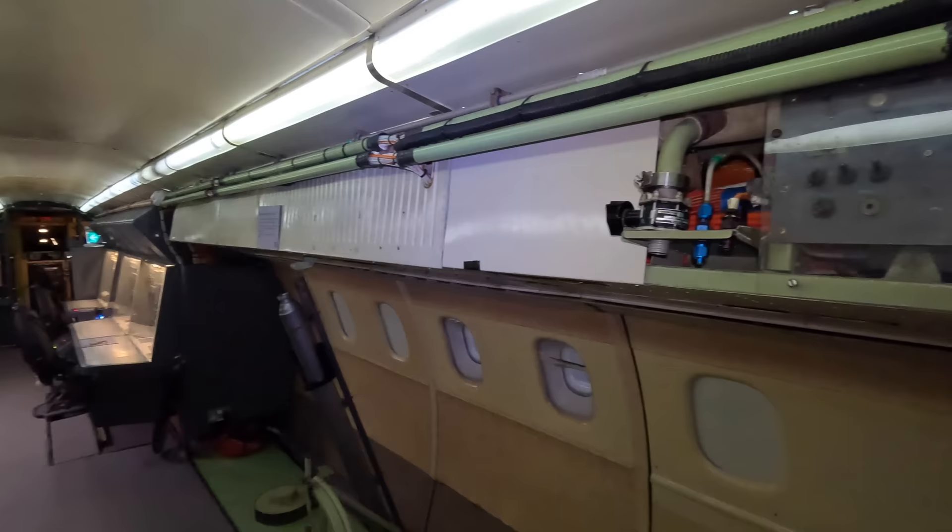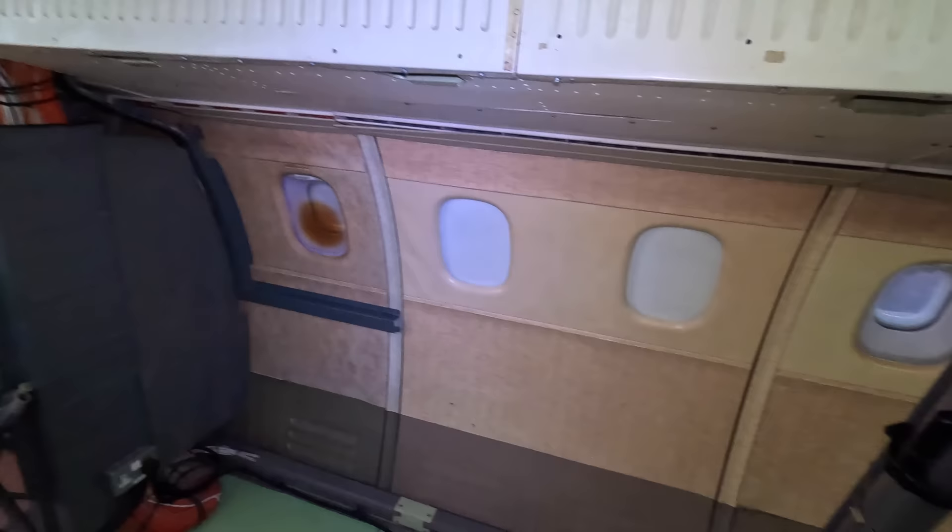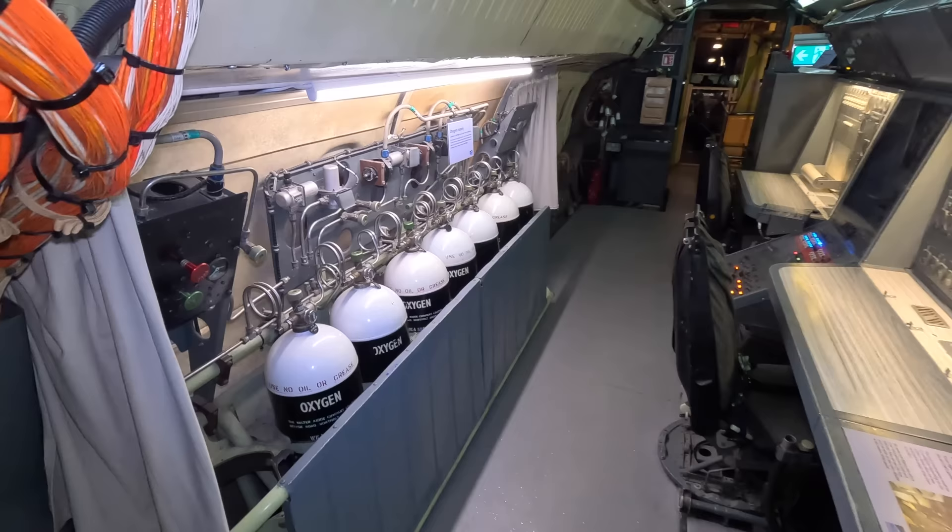This here is a periscope-like device called a hydroscope, which could be used to look at the underside of the aircraft during flight. On the left is the oxygen system. At cruising altitude, normal oxygen masks would have been useless in the event of a pressurisation failure, so this unit also supplied the pressure suits and helmets.